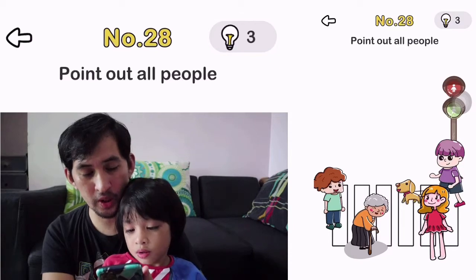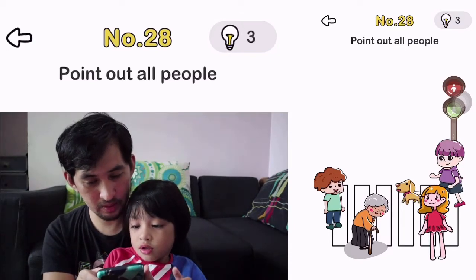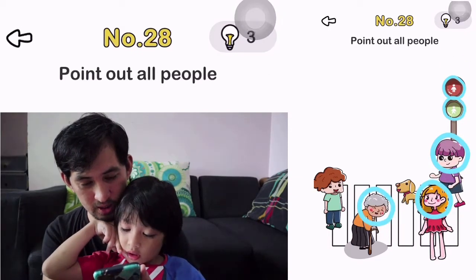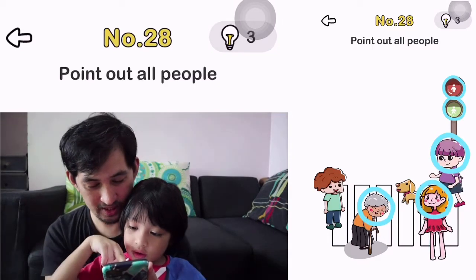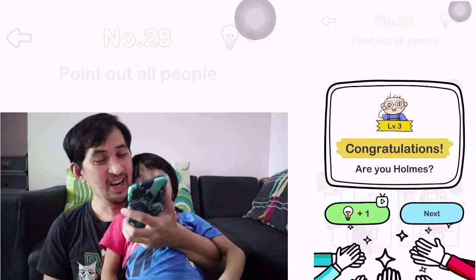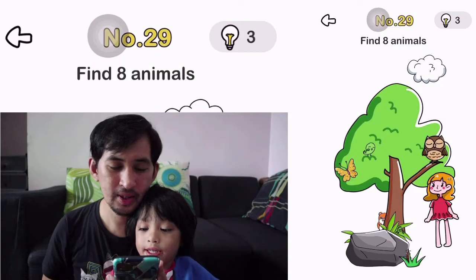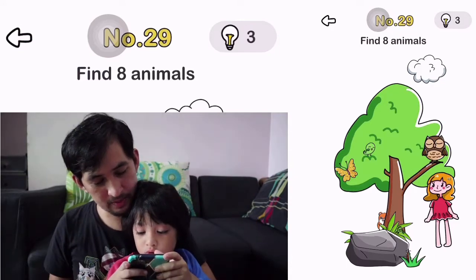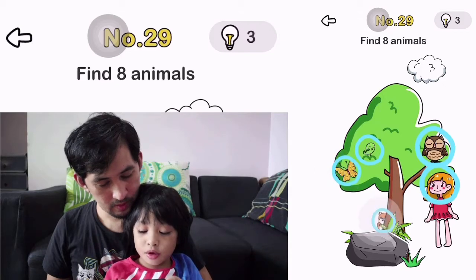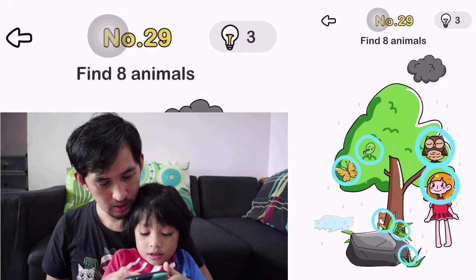Okay, number 28. Point out all people. Oh, so there's also people on those lights. The last one — it's the boy. Okay, number 29. Find eight animals.